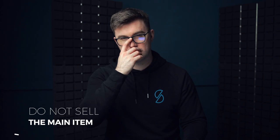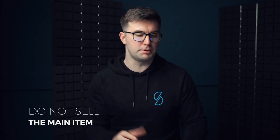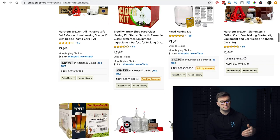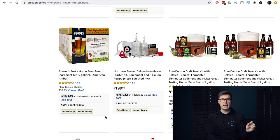Avoid selling the main item — I just said it, but let me restate it. For example, searching 'brewing kit' gets over a thousand results and you're in a confused market. But a brewing cleaner or carboy cleaner — that's an accessory to it — that's the kind of thinking I want you to have. What relates to this category that we could sell as an accessory?